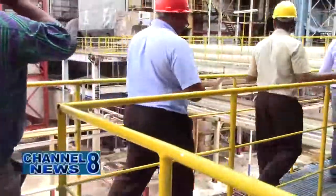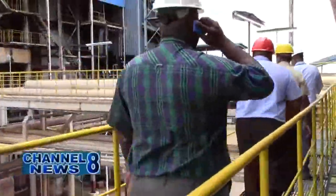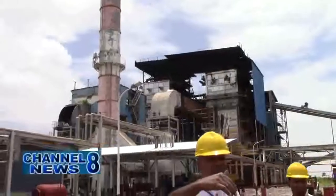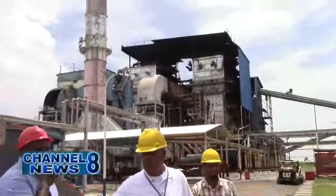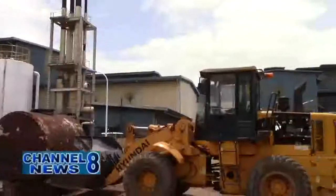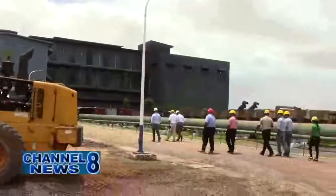With rehabilitations that are being carried out, the chairman, Mr. Lloyd Rose, hopes for this company to continue to grow, since all the rehabilitative works carried out thus far are responsible for the company's improved efficiency in its energy output. Nerima Ali, Channel 8 News.